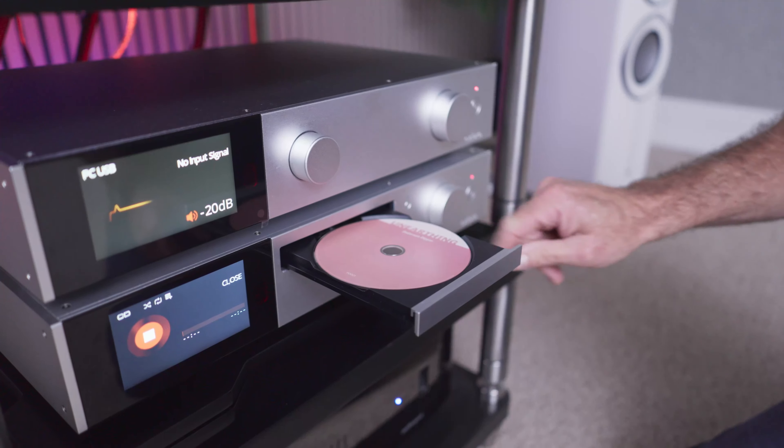After putting their turntable on one of our isolation platforms, they experience greater clarity, greater detail, better bass control, and less smearing of the music — and none of those things can you hear in your system until you put one of our platforms underneath your equipment.